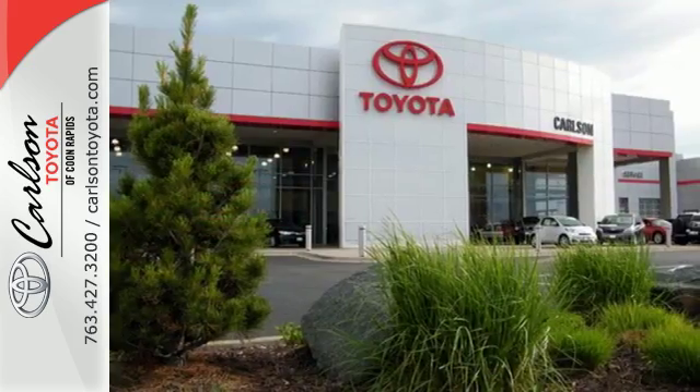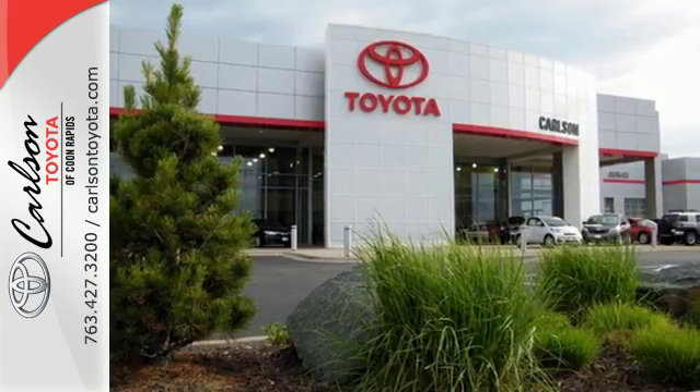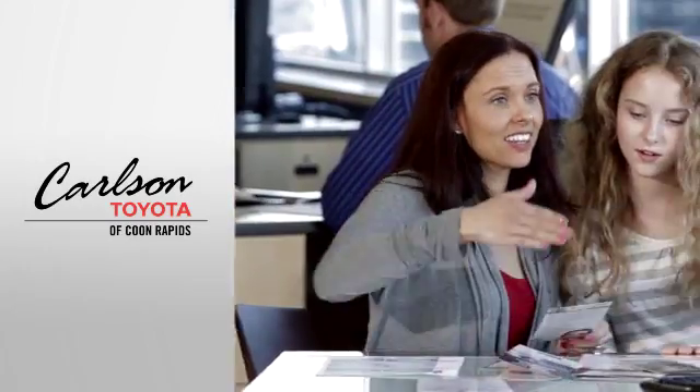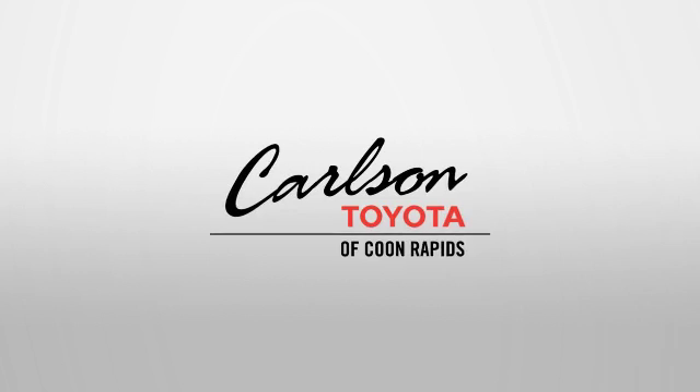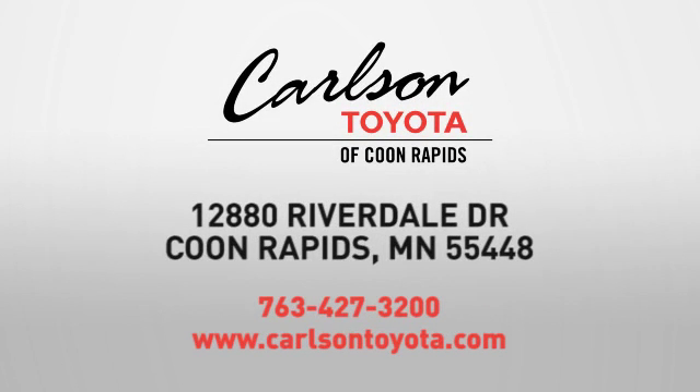Embrace a greener way to drive — take this Prius for a test drive. Expect more from a car dealer. Expect the unexpected at Carlson Toyota, Highway 10 and Round Lake Boulevard in Coon Rapids.